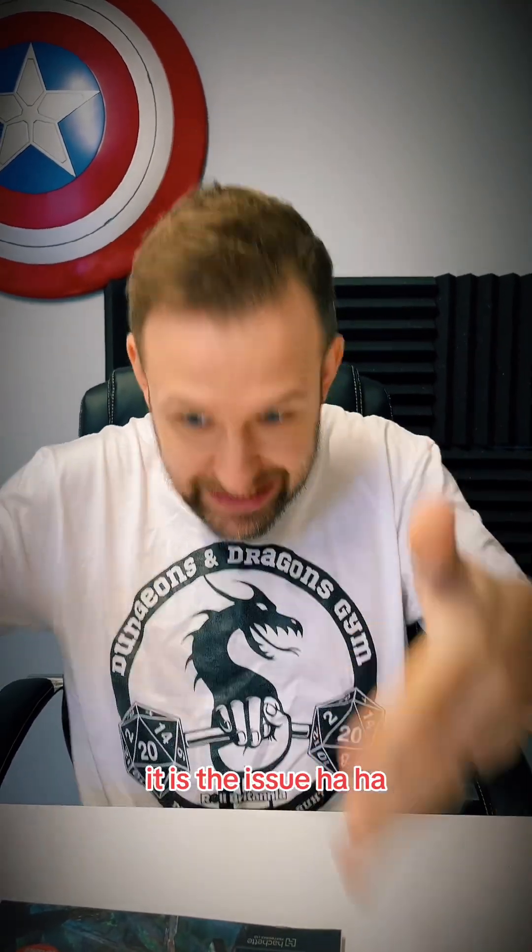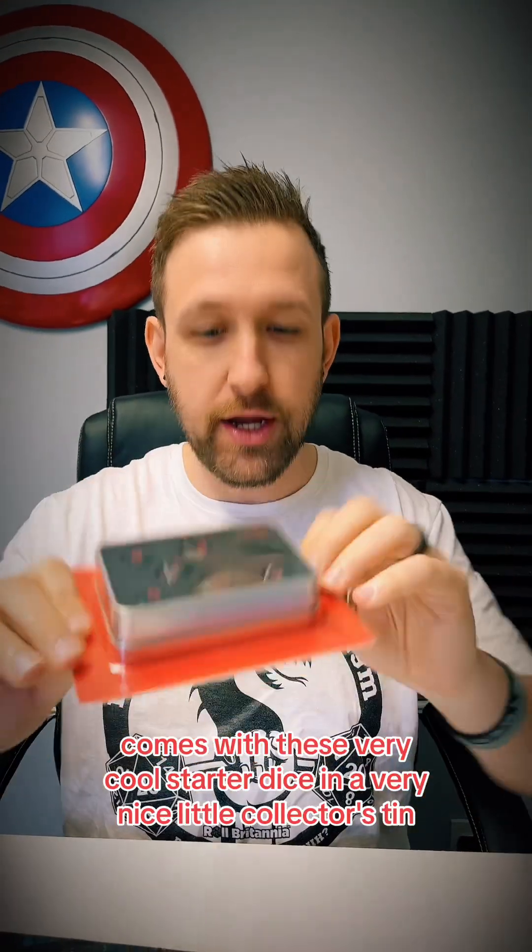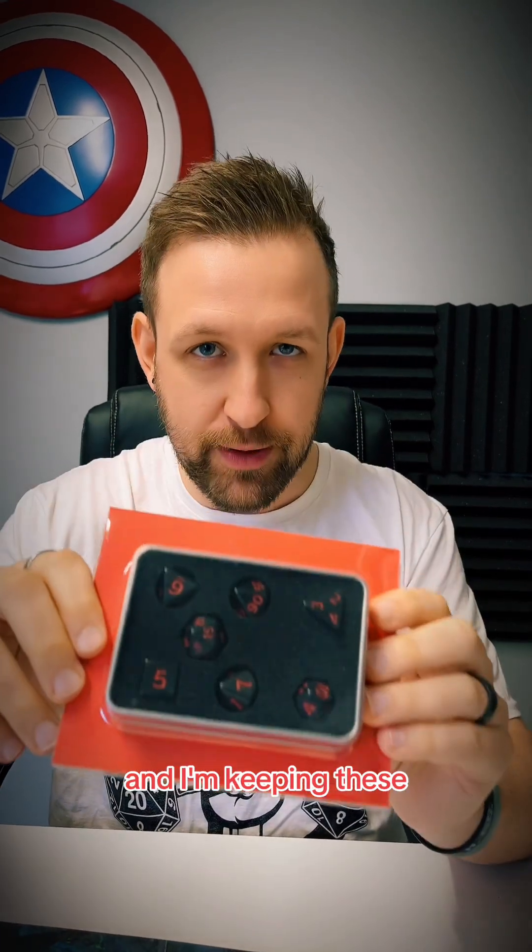Issue number one — it's not just an issue, it is the issue. It comes with these very cool starter dice in a very nice little collector's tin. And I'm keeping these.